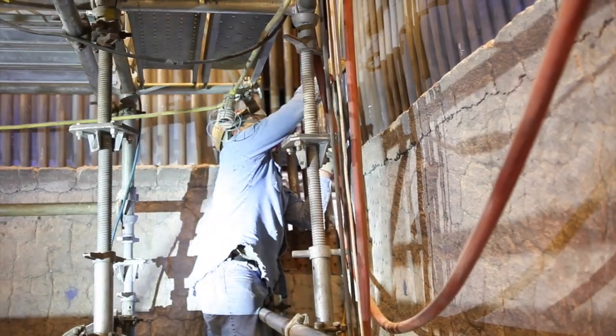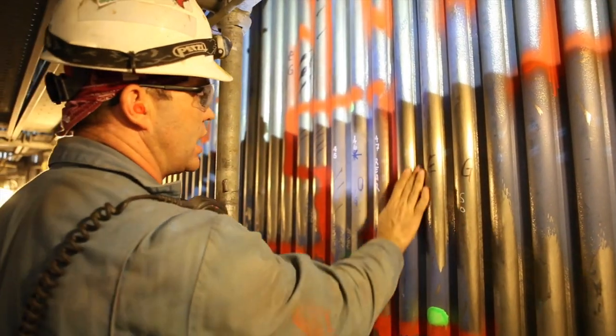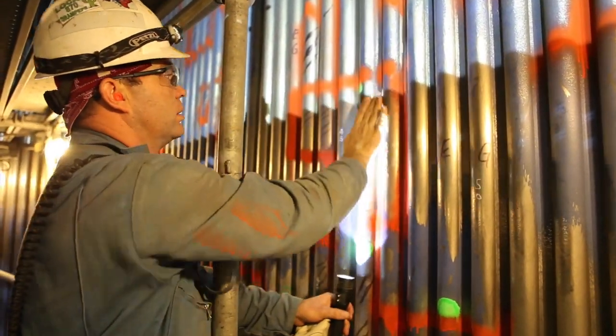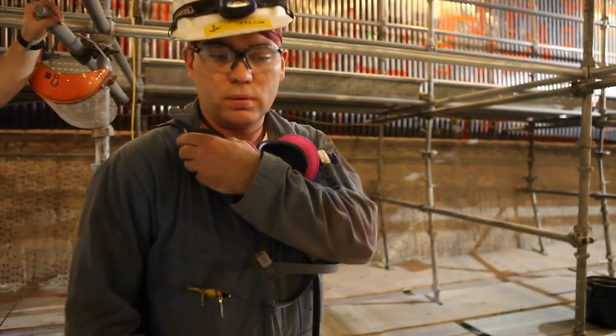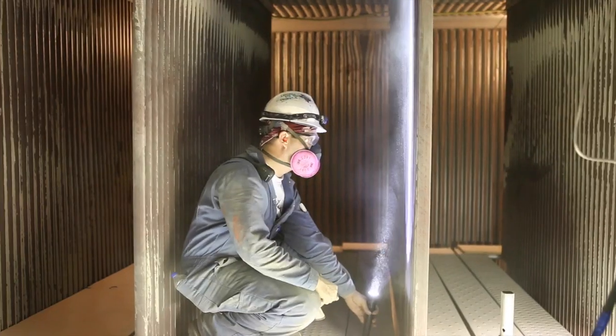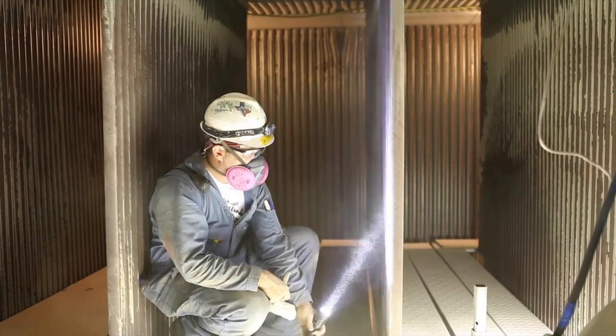Inside the boiler, lignite and limestone form a combustible mix to heat the water-wall tubing and eventually make steam to turn the turbine generator and make electricity. Boiler expert Joel Taylor has a job that requires precision and exactitude as he checks thousands of feet of boiler tubes. On this unit, we do a visual inspection with flashlights and we're looking for any kind of minor abnormality, even down to the millimeter, and we will grind that surface off and we'll make a weld repair.